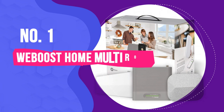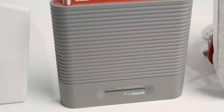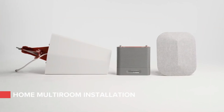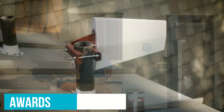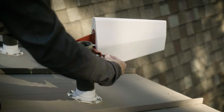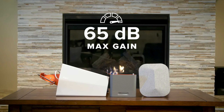Number 1: WeBoost Home Multiroom. If you need a signal booster in the first place, you're probably not looking for a slightly better connection — you need serious improvement, and not only in one room in your home. If that's the case, the WeBoost Home Multiroom is a good fit. So good in fact, it was a winner in the Ultimate Home Office Awards. WeBoost's directional antenna design may make it a little more challenging to set up than an omnidirectional variety, but the trade-off is an efficient, powerful signal with up to 65 decibels in gain.